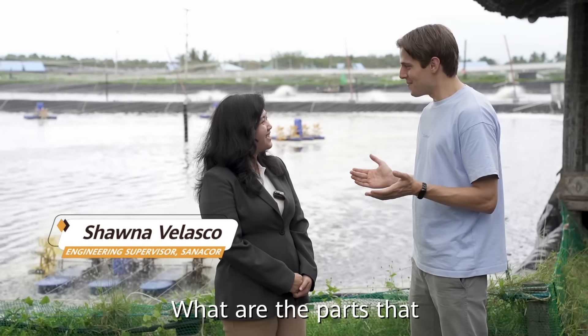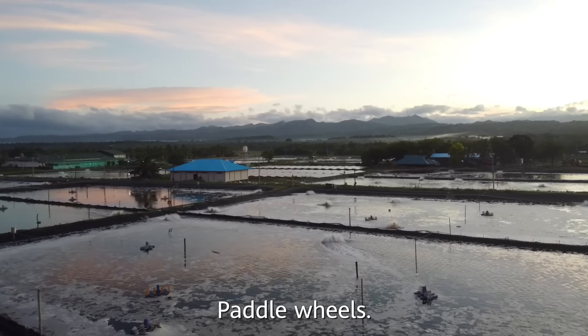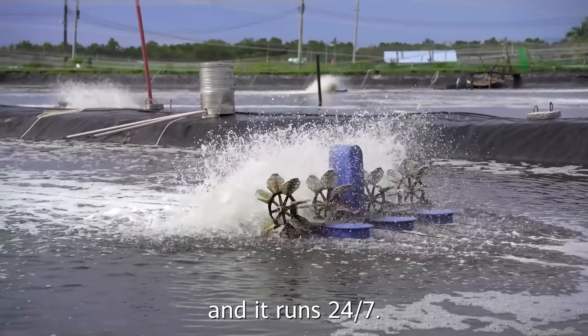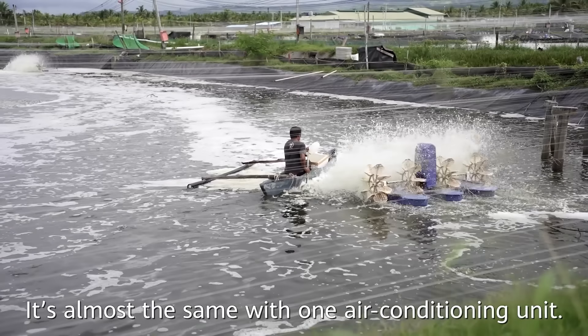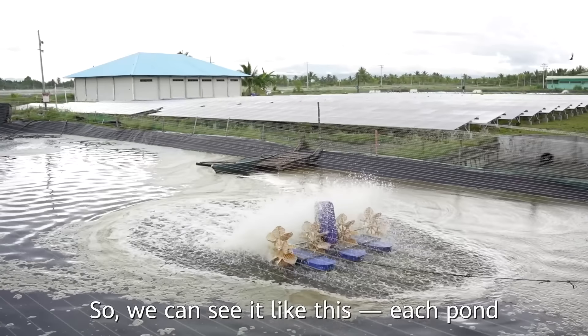Hey Shauna, what pond parts are actually consuming electricity? Paddle wheels — it's what you can see running there in the ponds. And it runs 24-7. How much electricity do they actually consume? If we compare it to an air-conditioning unit, it's almost the same as one air-conditioning unit.